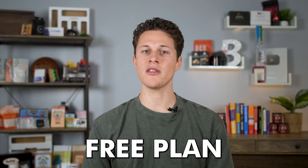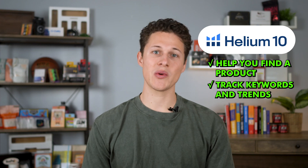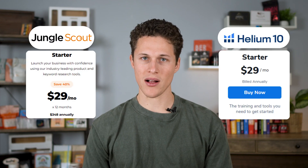There are a lot of other tools that come with Jungle Scout that you can get for free by signing up for a free plan with Helium 10. Helium 10 is another research tool to help you find a product to sell on Amazon and track keywords and trends. But to really unlock all the features of Helium 10, you do need to upgrade to the paid plan, which is around the same price as Jungle Scout.